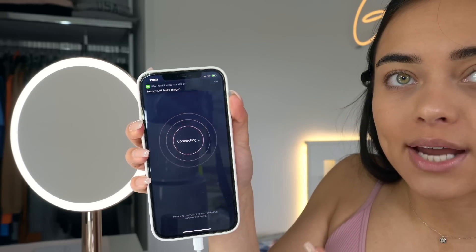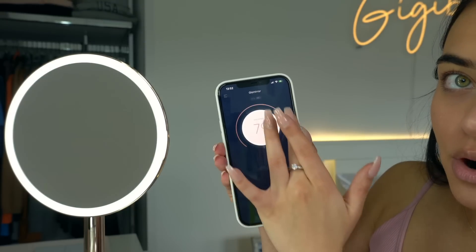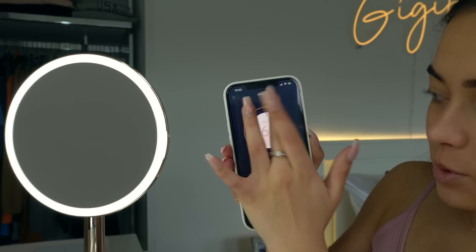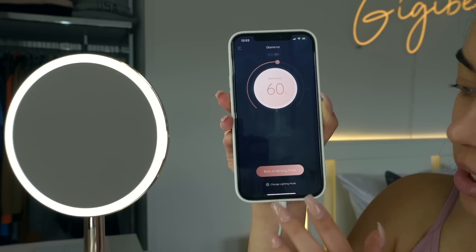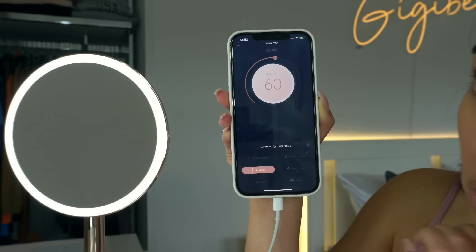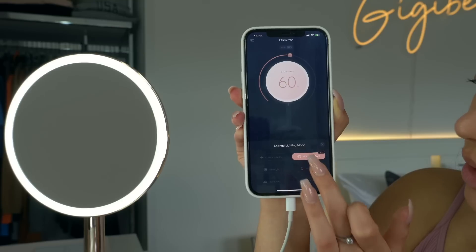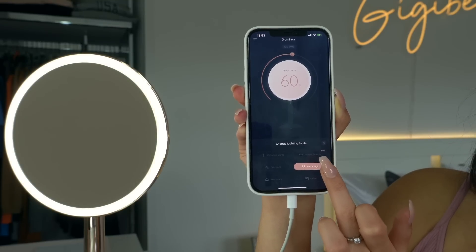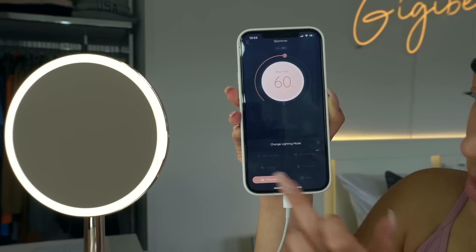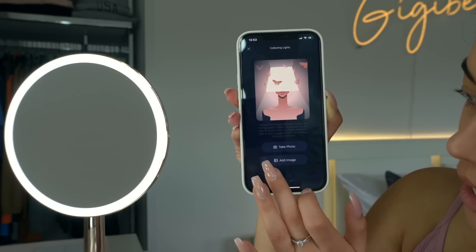In the app — which you connect via Bluetooth — you can turn down the brightness or put it all the way up, whatever you prefer. You can also change the lighting mode: you can pick cold light, natural sunlight, or warm light. You can even choose restaurant or work office settings, and you can also fully customize your lighting.